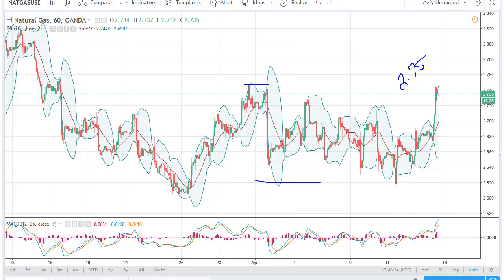I think that market participants will continue to look at this as an opportunity to short rallies. I don't have any interest in buying even if we break above 2.80, which would be the next resistance barrier. I think there's way too much in the way of negativity.